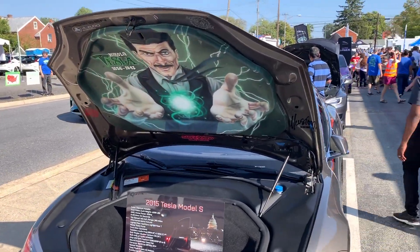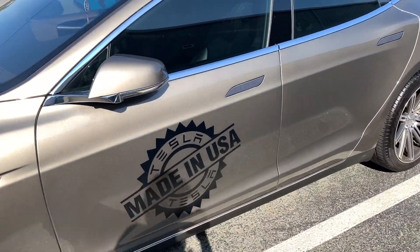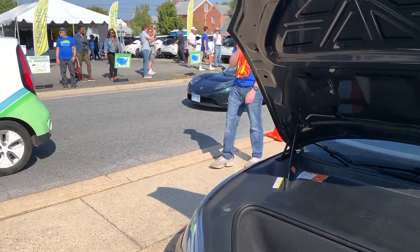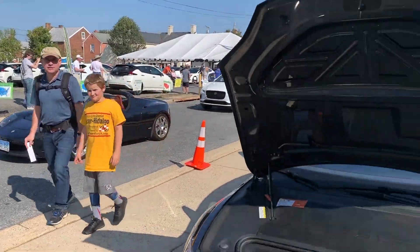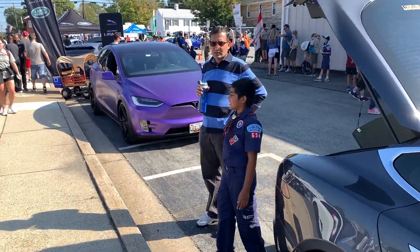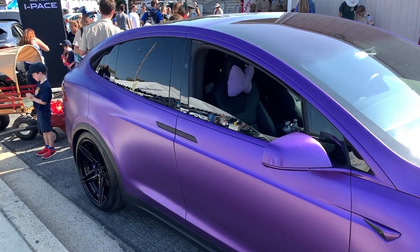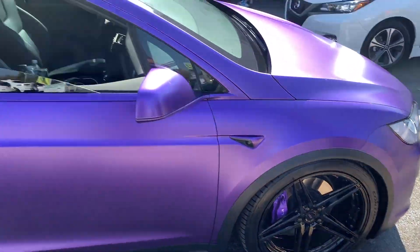We have a 2015 Tesla Model S with a Tesla mural on the side. It's a Poolesville Day out here, so we have a parade. Here we have a Tesla Roadster coming by. There's a Model X which is really nice, looks like a satin or matte purple. There we go, there's a new Tesla mural!